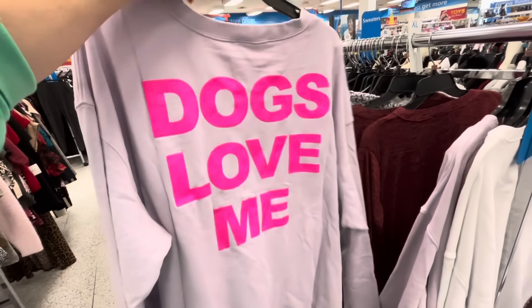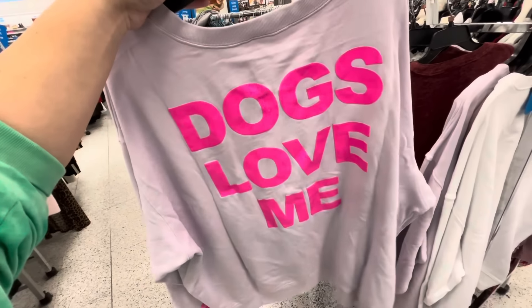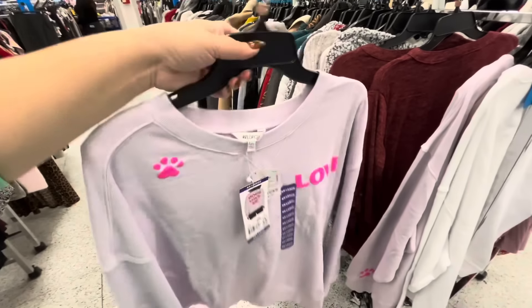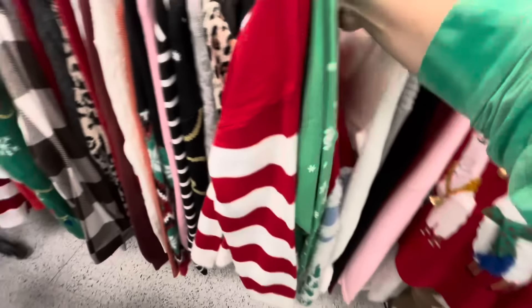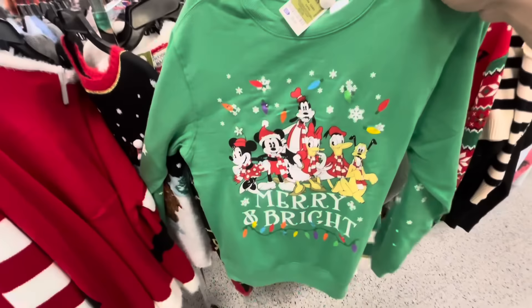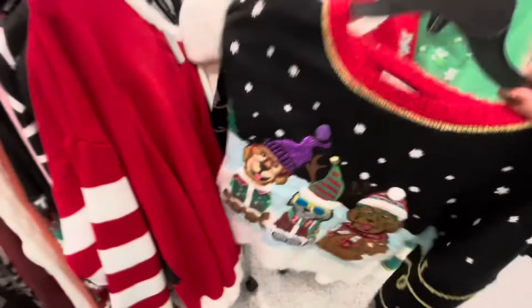I want it! That is so cute but I would have rather it said 'I love dogs.' Still cute though. A few more Christmas sweaters — $16.99 for the llamas. And then they have this Disney one for $9.99. Oh — dogs! Dogs with jingle bells — look at the sleeves!